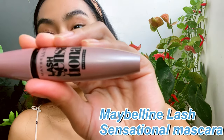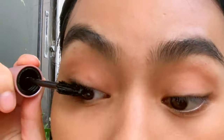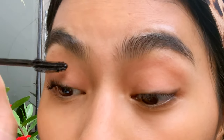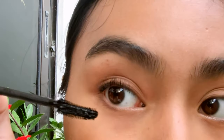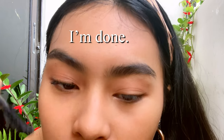For mascara I use the Maybelline Lash Sensational. There are two sides to this mascara — a curved side and a thicker side. I first use the curved side and wiggle it upward from root to tip. Then I use the thicker side to brush and separate my lashes.